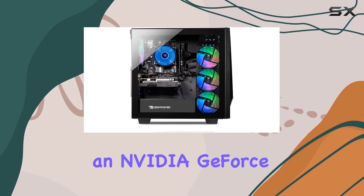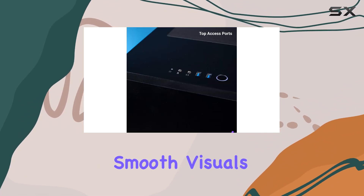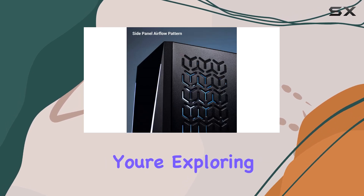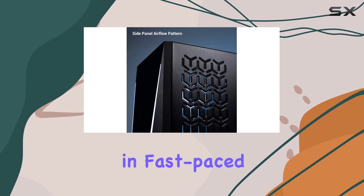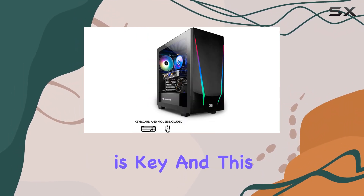Let's talk graphics — the Trace 4 comes equipped with an NVIDIA GeForce GT730 video card, offering smooth visuals and immersive gameplay, whether you're exploring vast open worlds or engaging in fast-paced multiplayer battles. The GT730 delivers reliable performance.